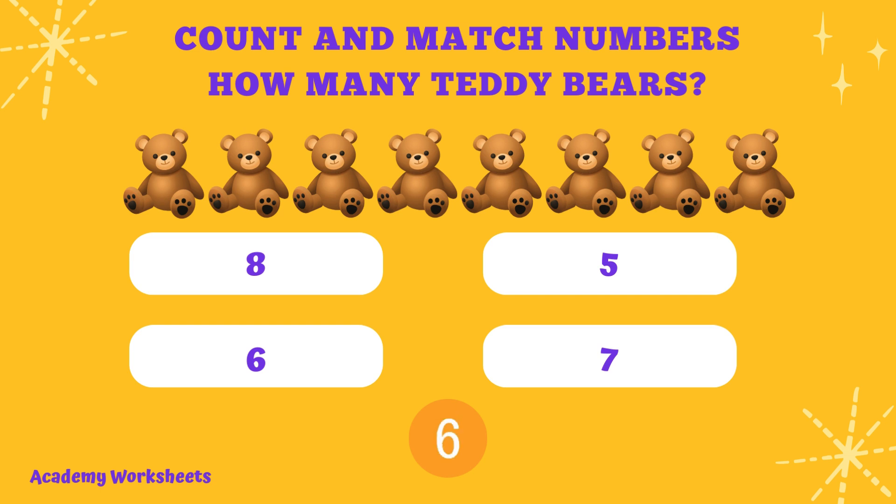If you said the number 8, congratulations. You are correct.